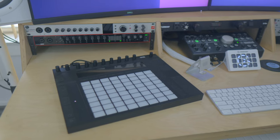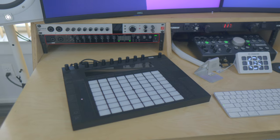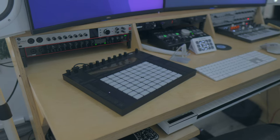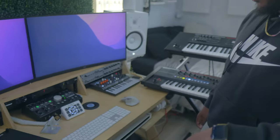I have the Ableton Push 2 right here — this is super dope. I recently started using Ableton in 2021 and decided it was necessary to get a Push. It's a super dope controller, really easy to program my drums, play chords, and just program whatever track I'm working on. And it's just aesthetically pleasing to have on the desk.